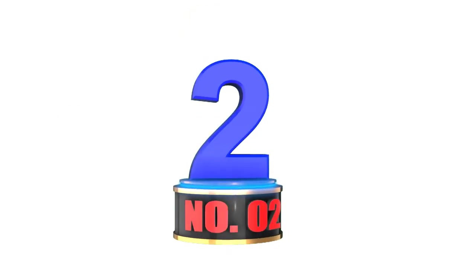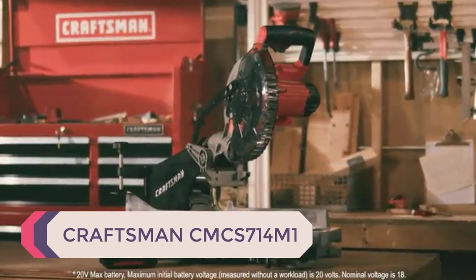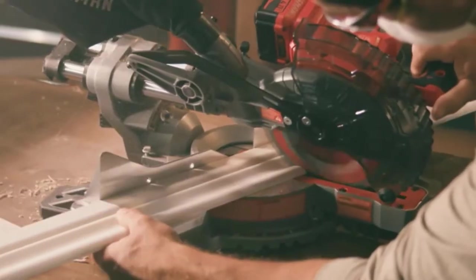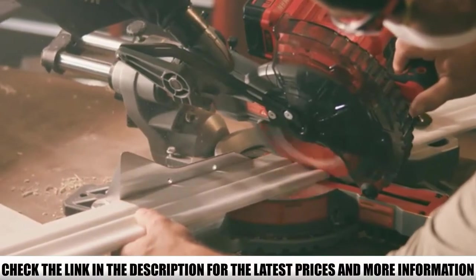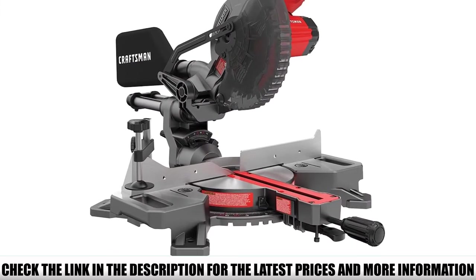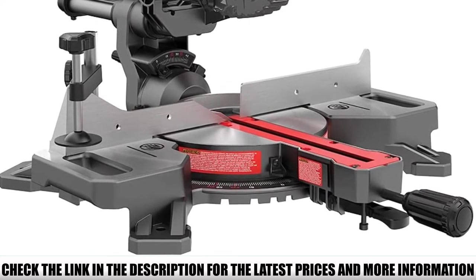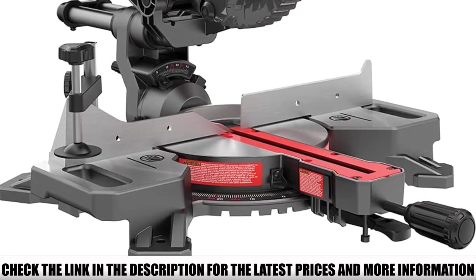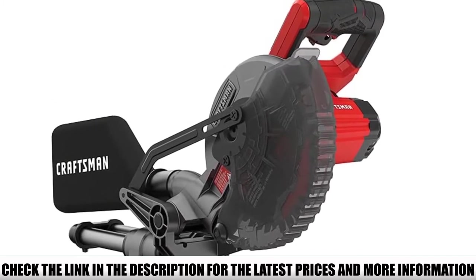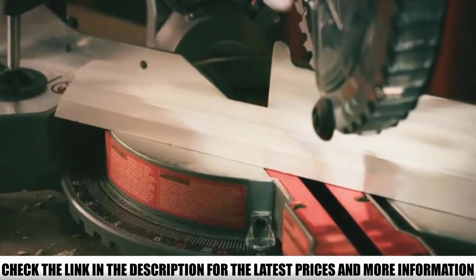Number 2: Craftsman CMCS714M1. Part of the Craftsman V20 cordless system, this 7-and-a-quarter sliding miter saw is powered by a motor running at 3,800 rpm, designed for cutting 2x dimensional lumber, hardwoods, baseboard, and trim with ease. The sliding 7-and-a-quarter blade allows for a crosscut capacity of up to 8 inches, while the 9 miter detents and single bevel blade allow for angled crosscuts at 45 and 90 degrees.